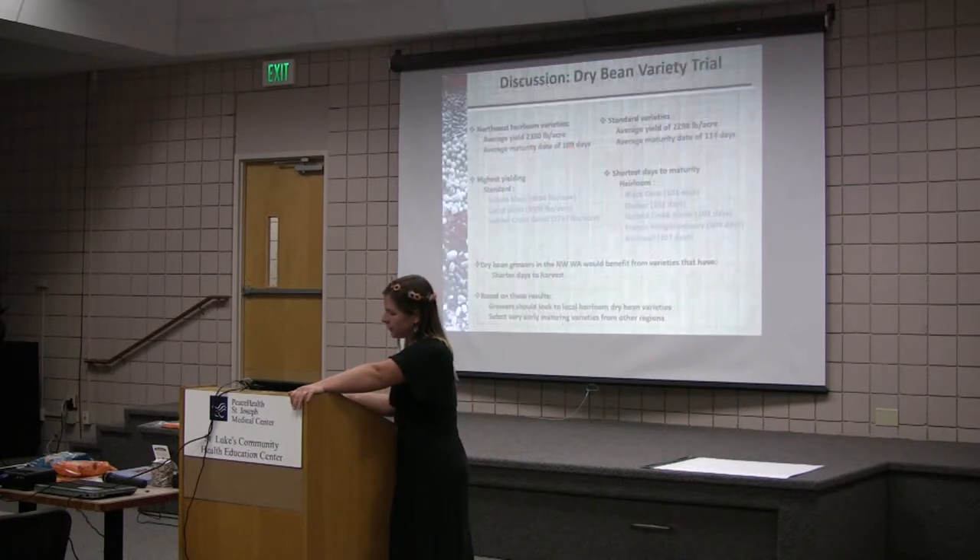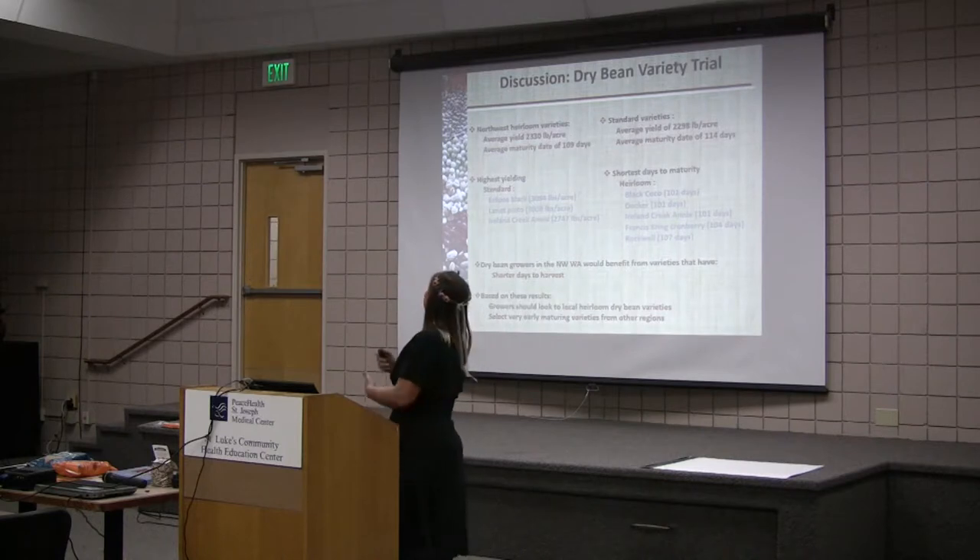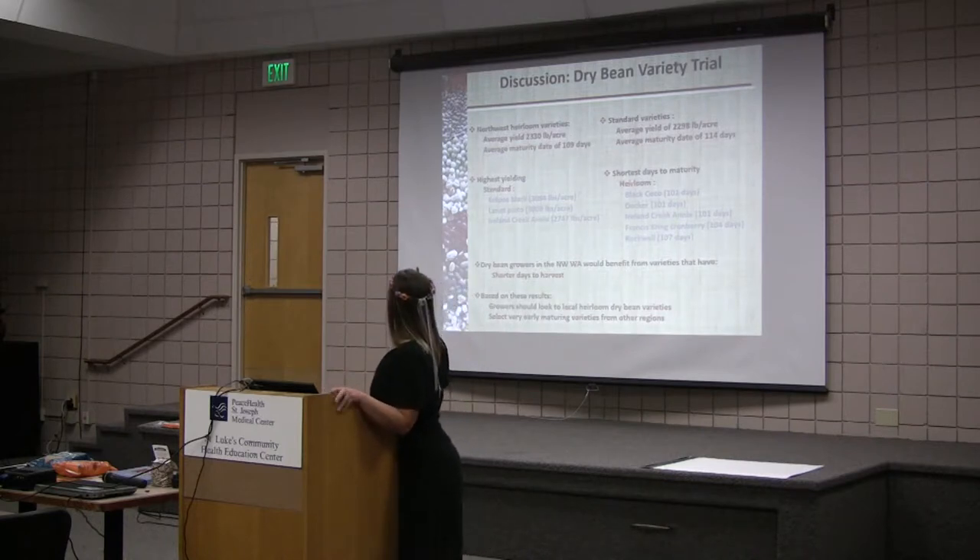Let's summarize. Here's heirlooms, here's standards — in pounds per acre the numbers are really not a whole lot different. The highest yielding were three standards, but heirlooms followed really closely behind. For days to maturity, the heirlooms were in the top running.